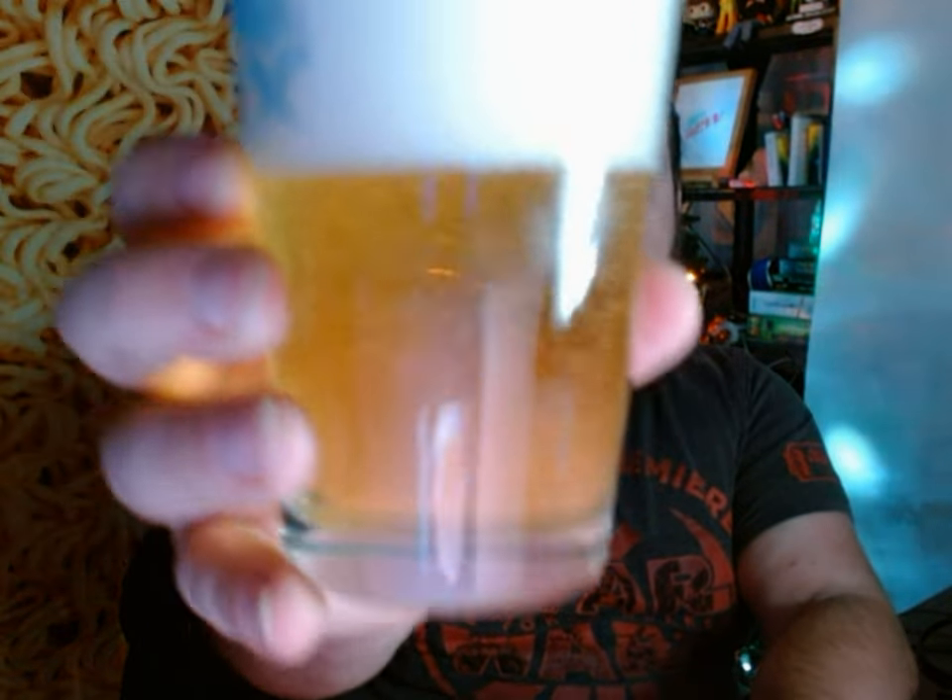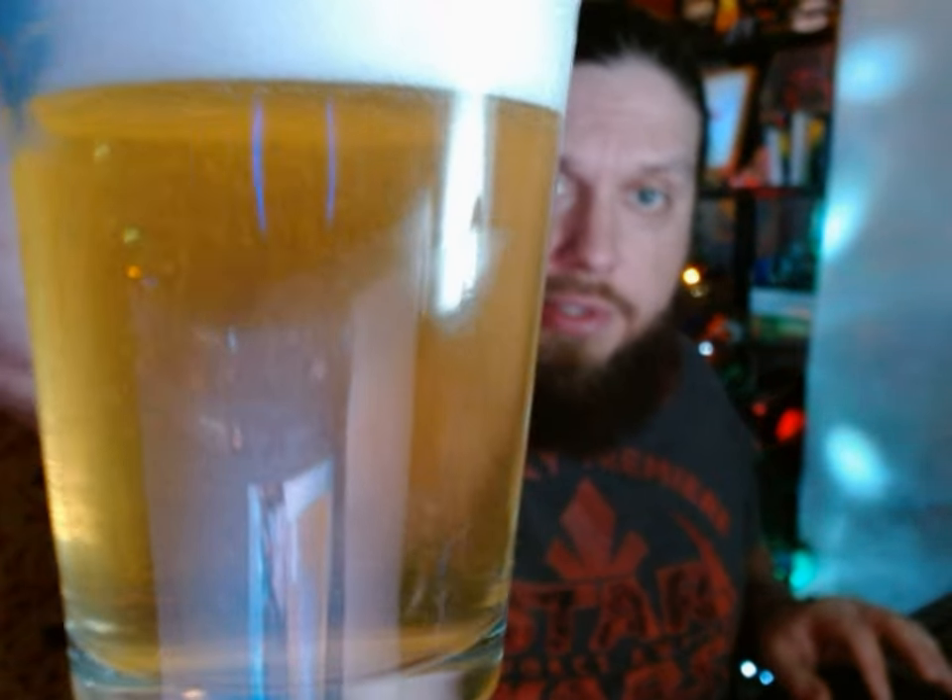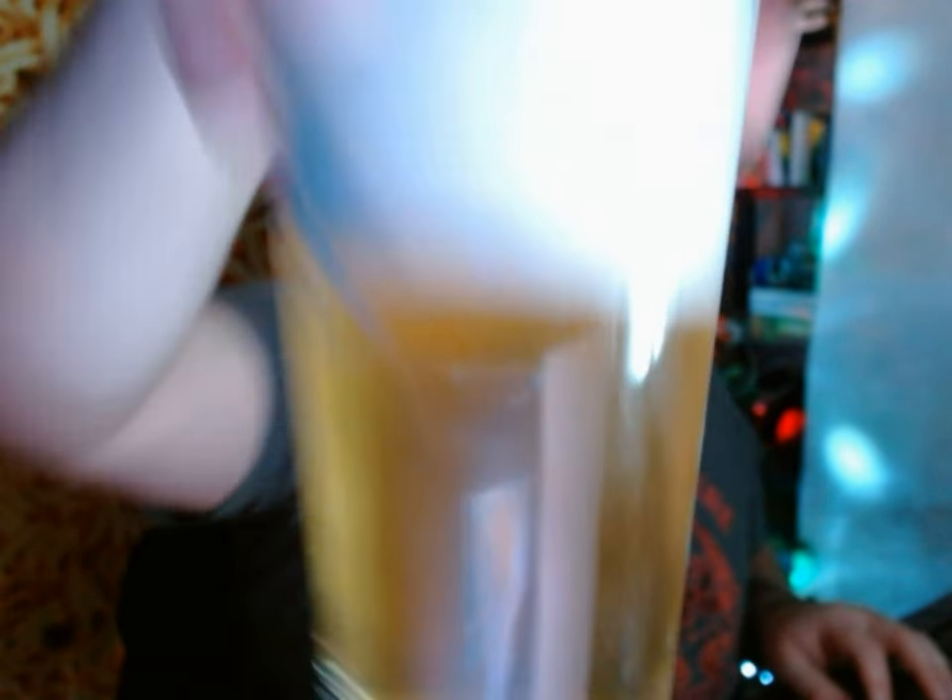There we go. Very crispy color — bright white — with a head to it. Let's get to picturing and get to drinking. It's quite effervescent; the bubbles are just cascading to the top. Interesting smell — almost lemony.